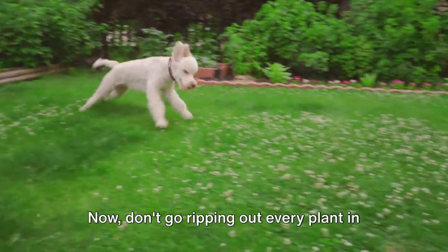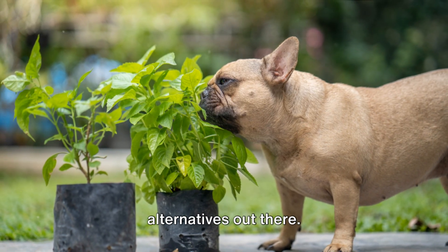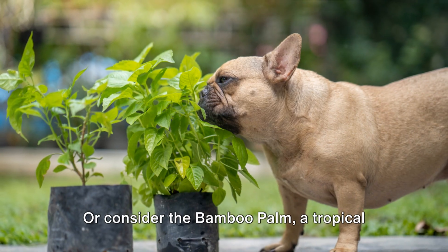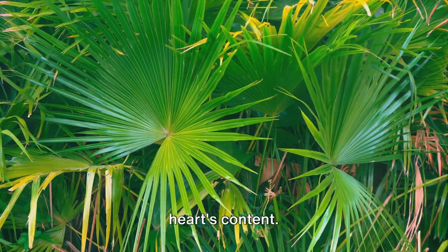Now don't go ripping out every plant in your garden just yet. There are plenty of pet-friendly alternatives out there. Take the Schlumbergera, also known as the Christmas cactus — it's as festive as it is harmless. Or consider the bamboo palm, a tropical plant that's safe for Fido to sniff to his heart's content.